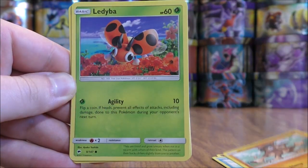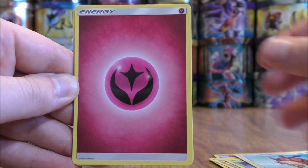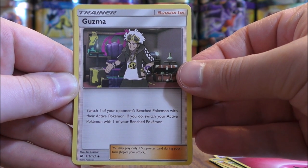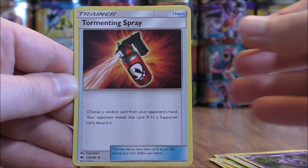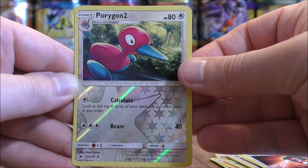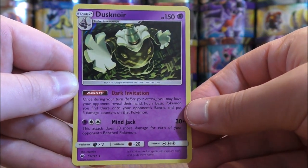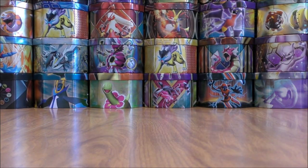Pack one opens with Venipede, Horsea, Mudbray, Ledibat, Hoot Hoot, Fairy type energy, Guzzlord — and you can pull a Guzzlord full art in this set as well — Whirlipede, Tormenting Spray. Reverse holo is a Porygon 2, which is an uncommon. And the first rare would be a Dusknoir, and this is a rare holo.